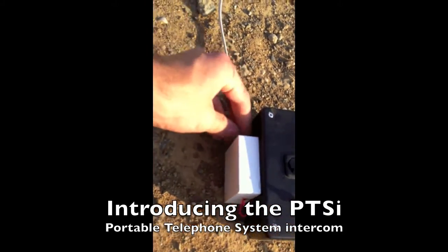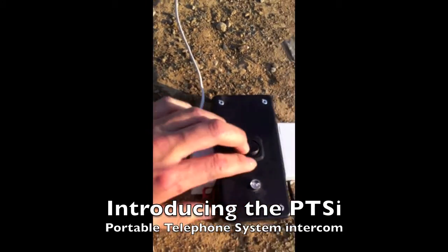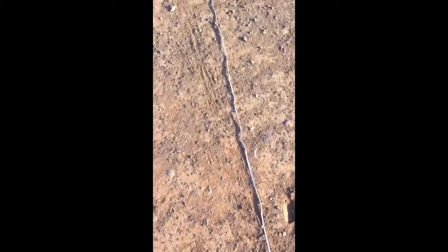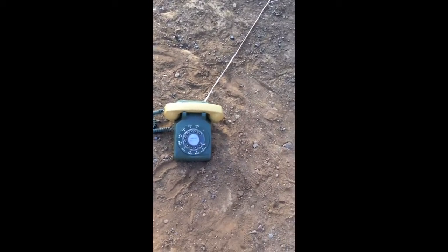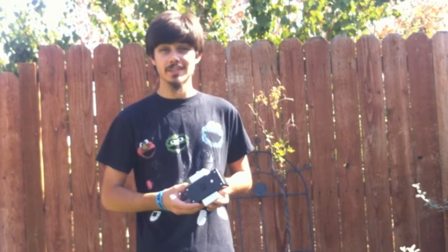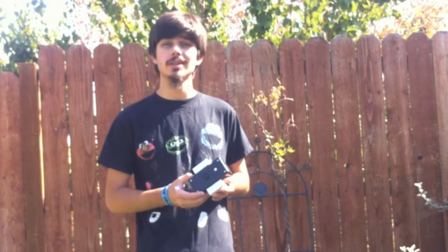Hi, I'm Cam Dex, and this is the PTSI, or Portable Telephone System Intercom. It's a fun, simple electronics kit for kids of all ages.